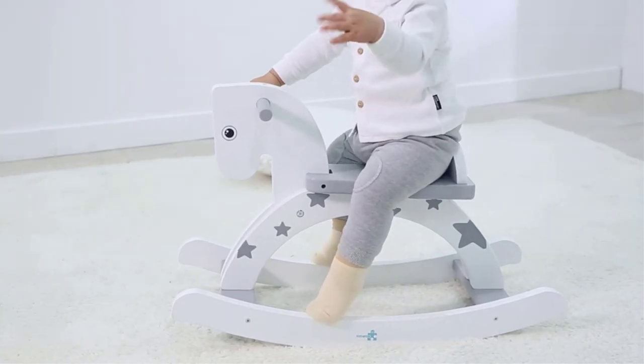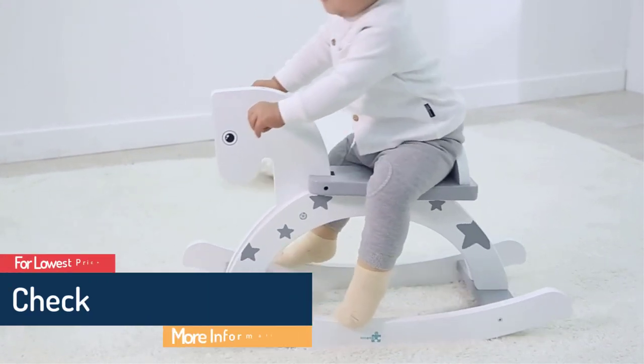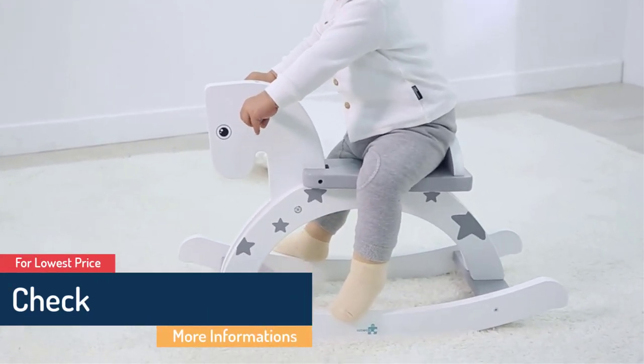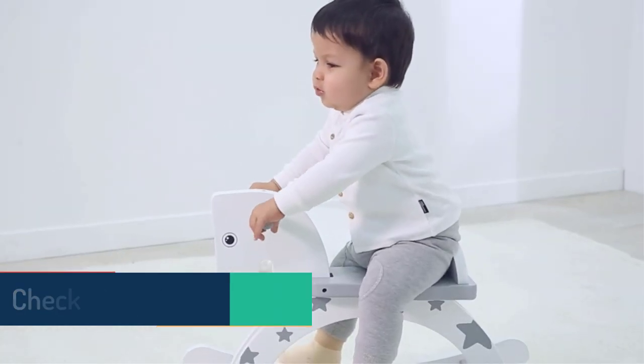What we like: Easy and convenient to assemble. Lightweight and sturdy. Height fits well for children aged one year and older. Comfortable and stable for the child. What we don't like: May splinter upon usage.